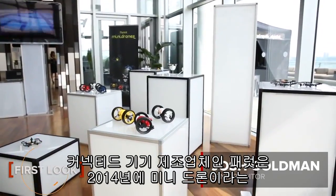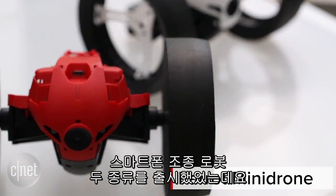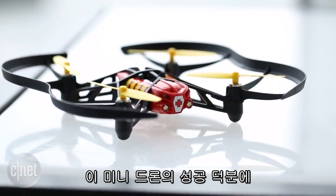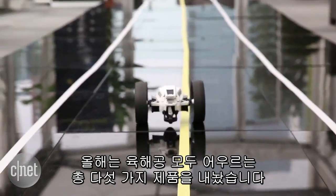In 2014, connected device maker Parrot launched a pair of smartphone-controlled toy robots called mini-drones. The line proved to be enough of a success that Parrot is back this year with five new models for the sky, land, and water.